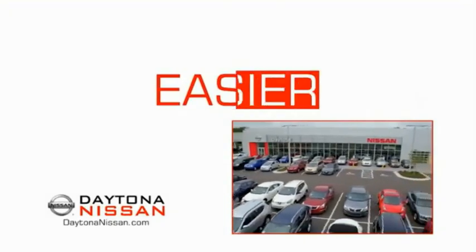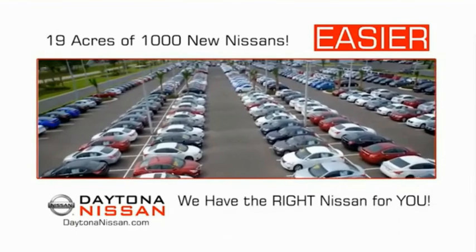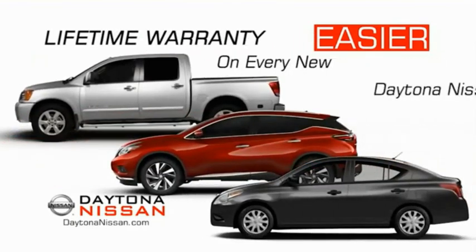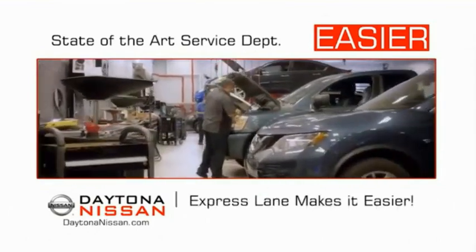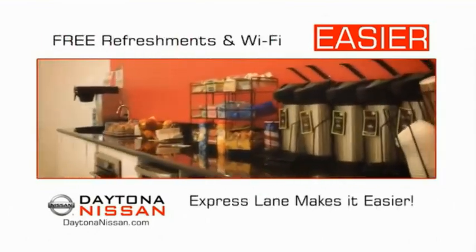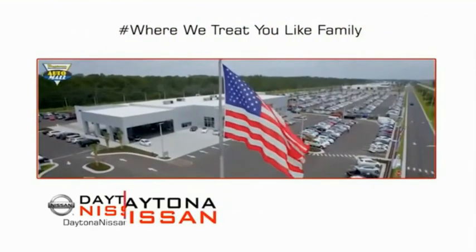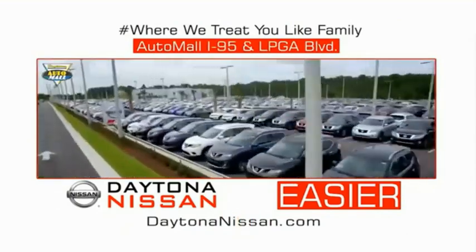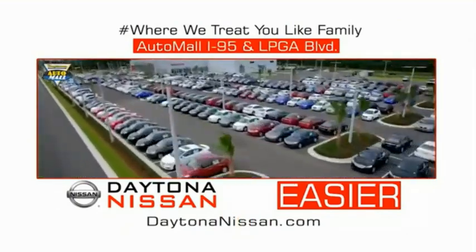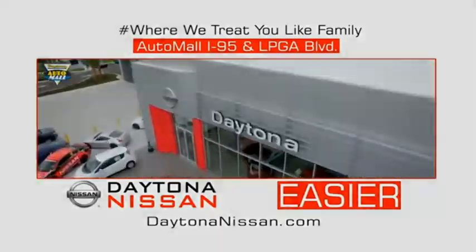The all-new Daytona Nissan — we make it easier. Easier because 19 acres of 1,000 new Nissans means we have the right vehicle for you. Every new Daytona Nissan comes with a lifetime warranty, and the state-of-the-art facility and express line makes servicing any vehicle easier. Enjoy free refreshments and Wi-Fi while the kids play. Come check out the all-new Daytona Nissan, just under the big flag at the Auto Mall, I-95 at LPGA Boulevard. Make your move to Daytona Nissan — it's easier.